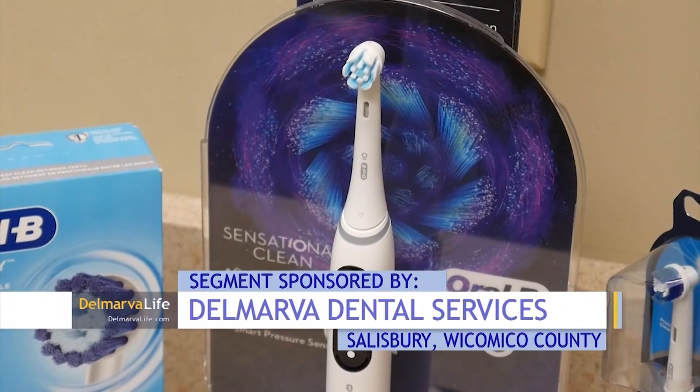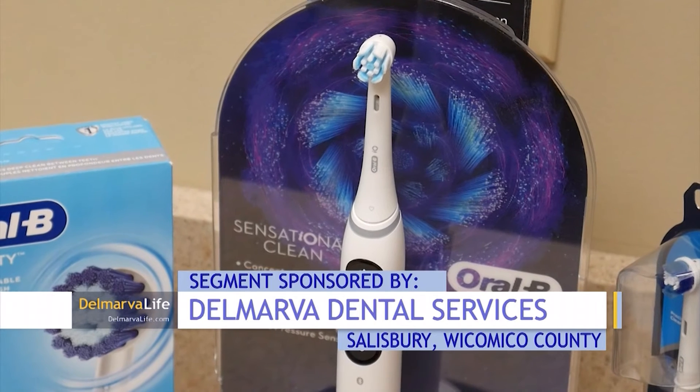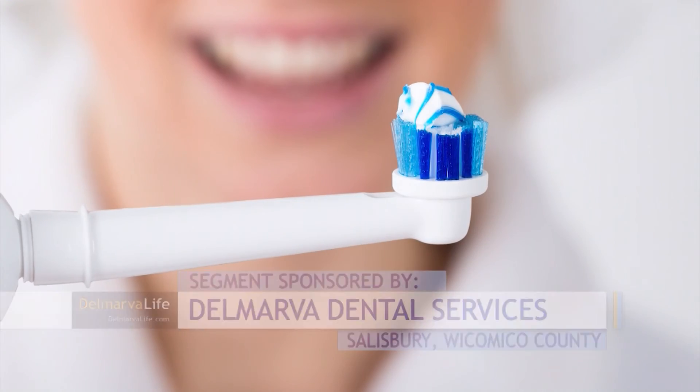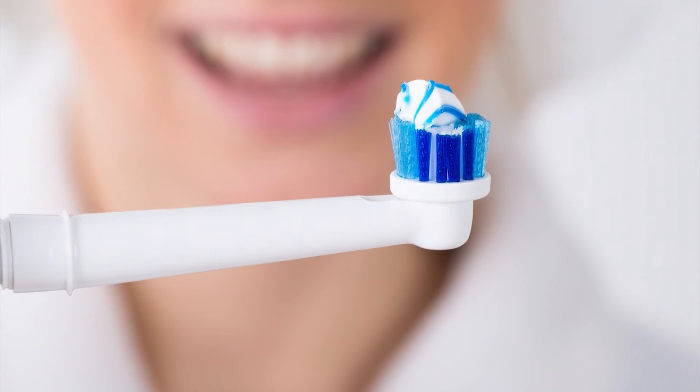Since many of us have stayed home a bit more this year and could be a little off our normal routines, this maintenance is perhaps more important than ever. And if you want to get in touch with Delmarva Dental Services, their phone number is on DelmarvaLife.com.